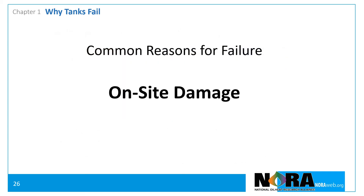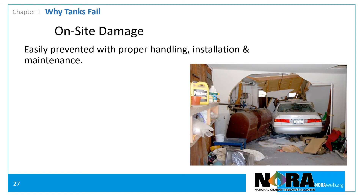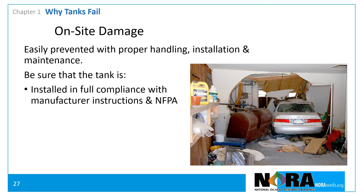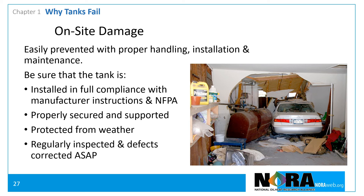The second most common reason for fuel tank failure is on-site damage. On-site damage is easily prevented with proper handling, installation, and maintenance. To prevent on-site damage, tanks should be installed in full compliance with manufacturer's instructions and the National Fire Protection Association's recommendations. They should be properly secured and supported, protected from weather, and regularly inspected. The tank pictured here was installed in the garage and should have been protected with stanchions.